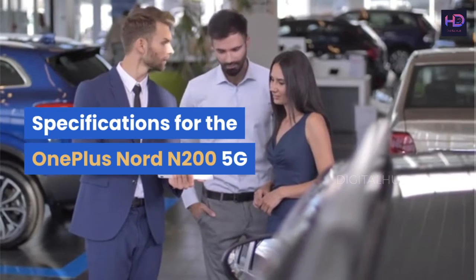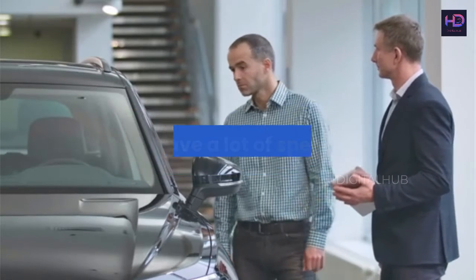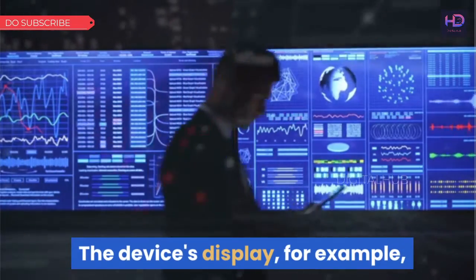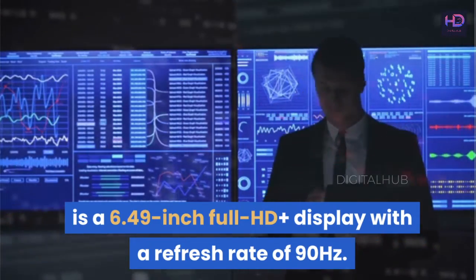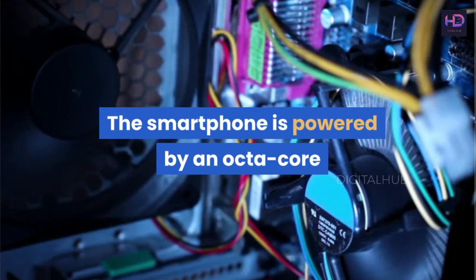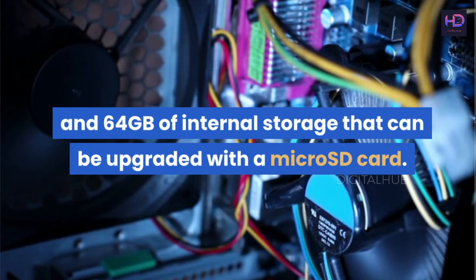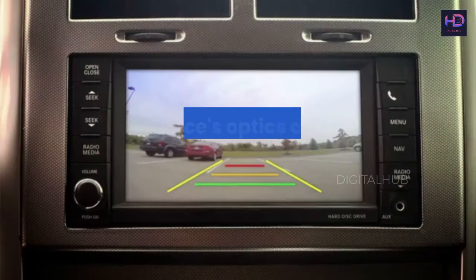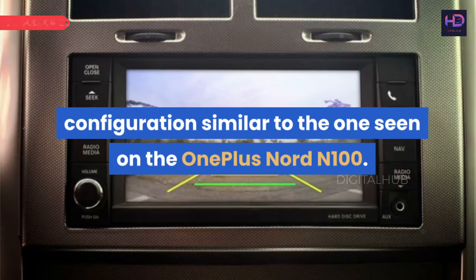The Nord N200 5G, as a OnePlus budget product, does not have a lot of specifications, but there are a few things that stick out. The device's display is a 6.49-inch Full HD Plus panel with a refresh rate of 90Hz. The smartphone is powered by an octa-core Qualcomm Snapdragon 480 CPU with 4GB RAM and 64GB of internal storage that can be upgraded with a microSD card. The smartphone will run Android 11 on top of OxygenOS 11, and features a triple rear camera configuration similar to the one seen on the OnePlus Nord N100.